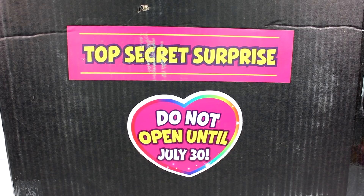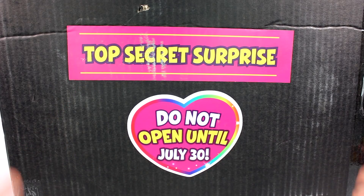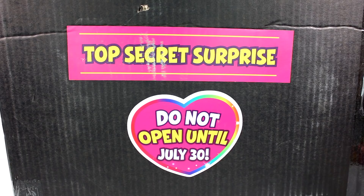Hi everyone, it's Tiffany and I'm here with a top-secret surprise. I want to thank Zuru for sending this surprise box to me. It says do not open until July 30th — and today is July 30th! I'm so excited. Let's check it out.